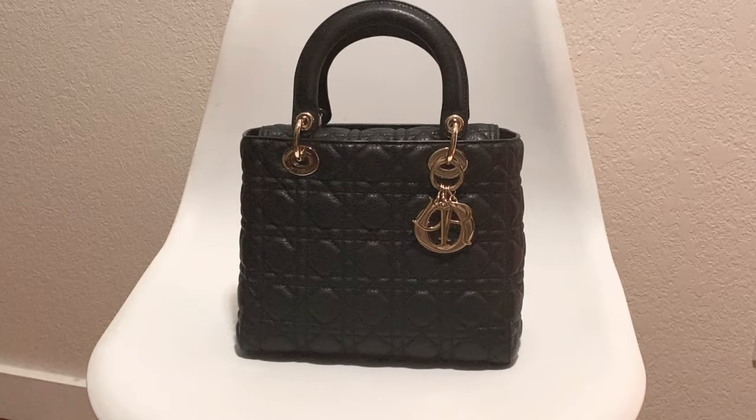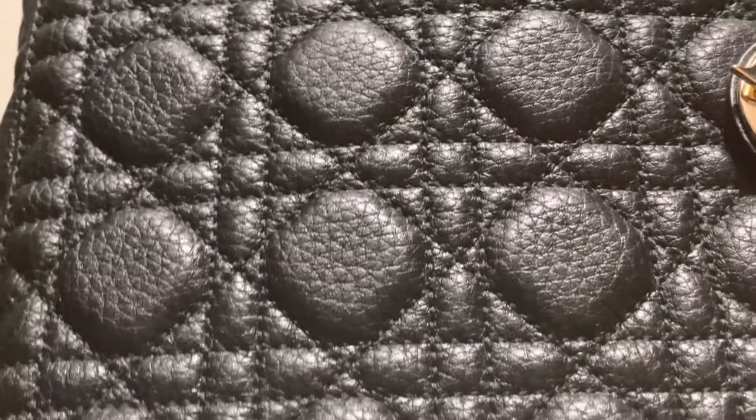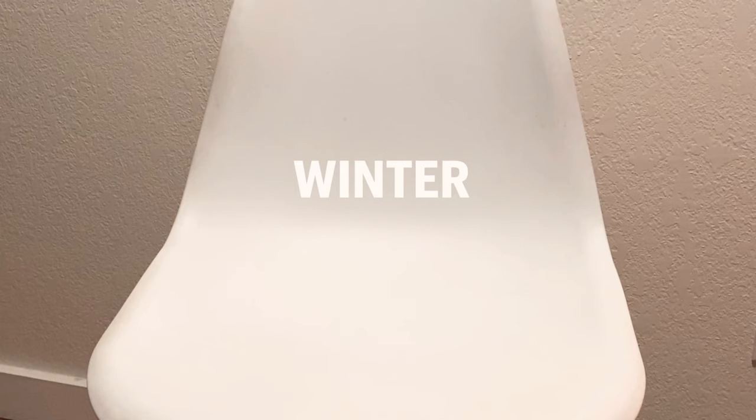So yes, this is my beautiful Lady Dior. Let me give you a close up of the leather. You see what I mean? If you get water on here, it's not going to bubble — it's very, very durable. And I absolutely love this bag.